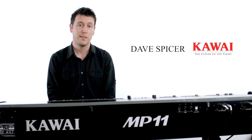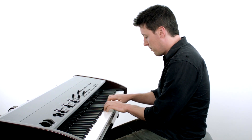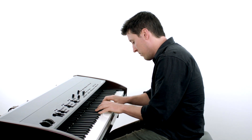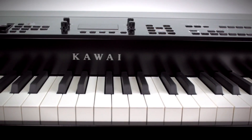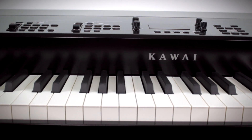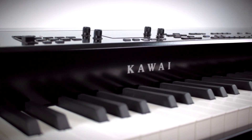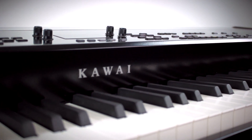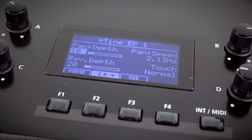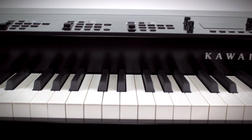Hi, Dave Spicer here for Kawai to show you around the new MP11 Professional Stage Piano. This is the top of the line new stage piano with all of Kawai's best technologies put together into a single state of the art instrument — really the closest thing to a grand piano that you can fit into the back of your car. It feels and sounds amazing and has a really intuitive interface that makes it easy to get to all of the great features in the software. It's really a pianist's piano and it would be right at home on stage, in the studio, or in a venue.